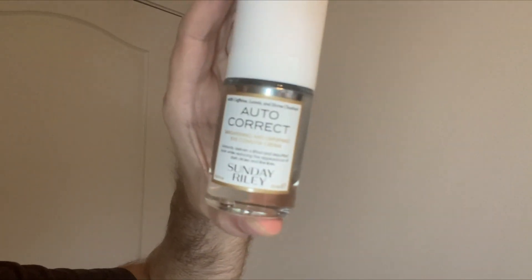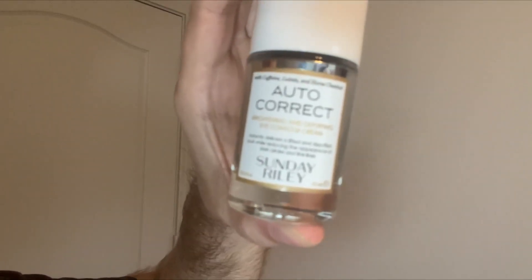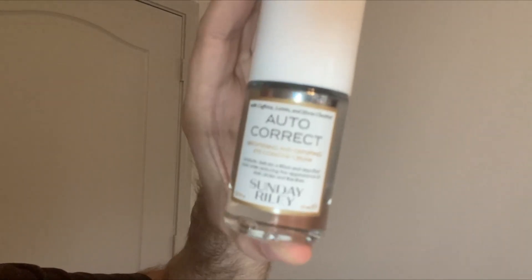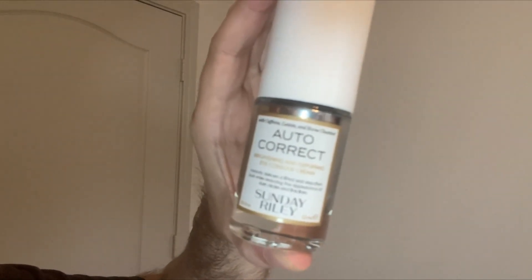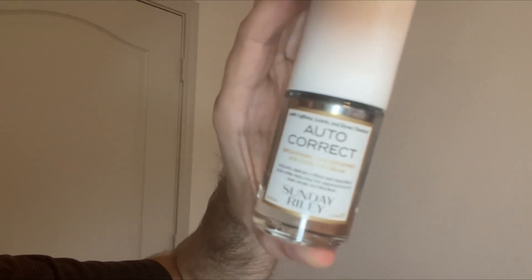I love to use this pretty much every day, but especially after I've had a night out or I didn't get a lot of sleep. I find that the caffeine in this — not that it wakes me up or anything — but I think it definitely helps to de-puff the eye and give me a little bit more of an awake look for sure.